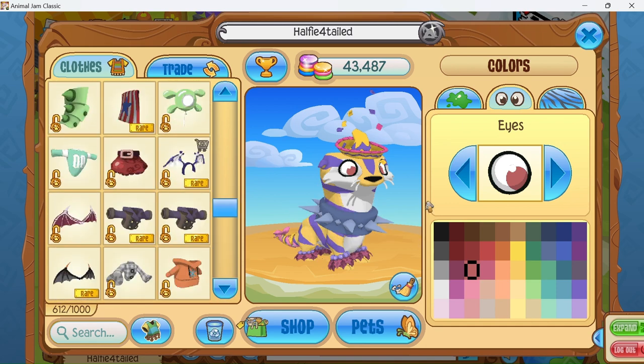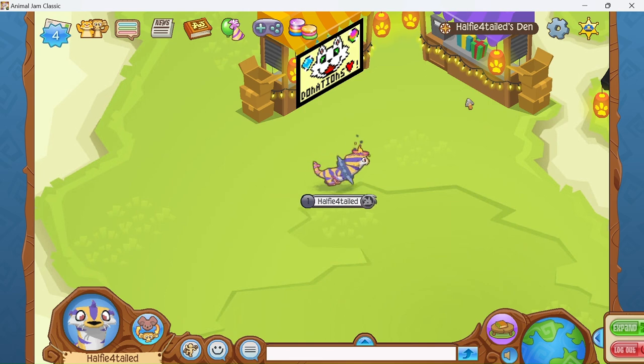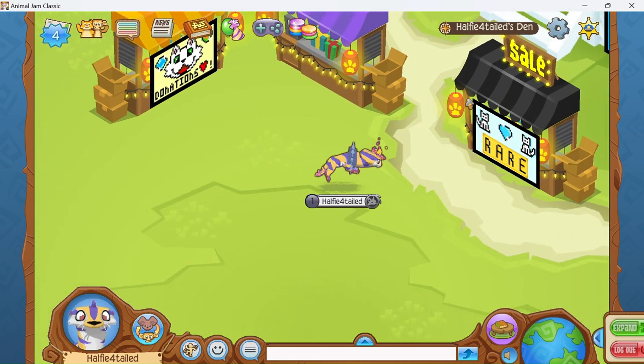I struggled a little bit with the back item because of the colors, but I'm pretty happy with this outfit. I think it's pretty cute. It works pretty well. And the otter, as always, is adorable.